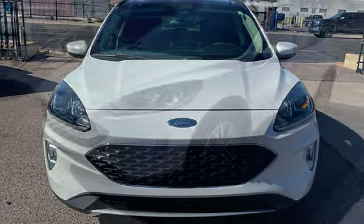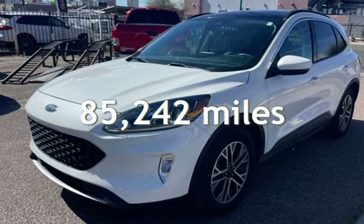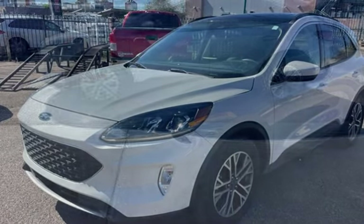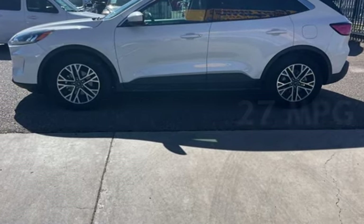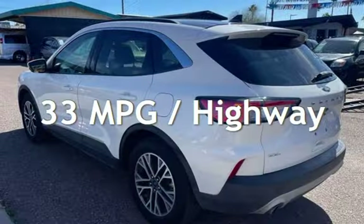This Ford has less than 86,000 miles on the odometer. Estimated fuel economy for this vehicle is 27 miles per gallon in the city and 33 miles per gallon on the highway.